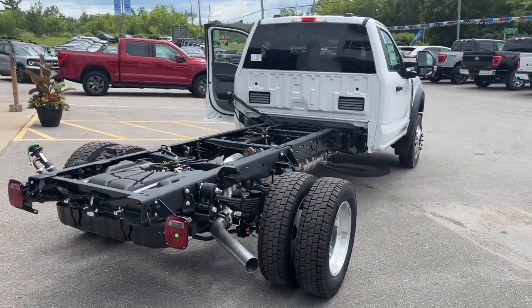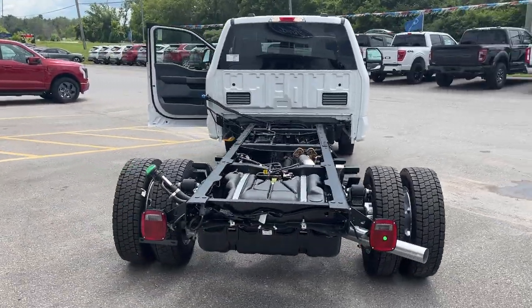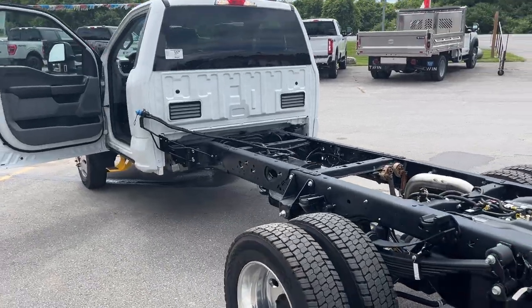You do have the high capacity trailer tow package and the payload plus package as well, so this is ready for whatever you'd like to do with it.